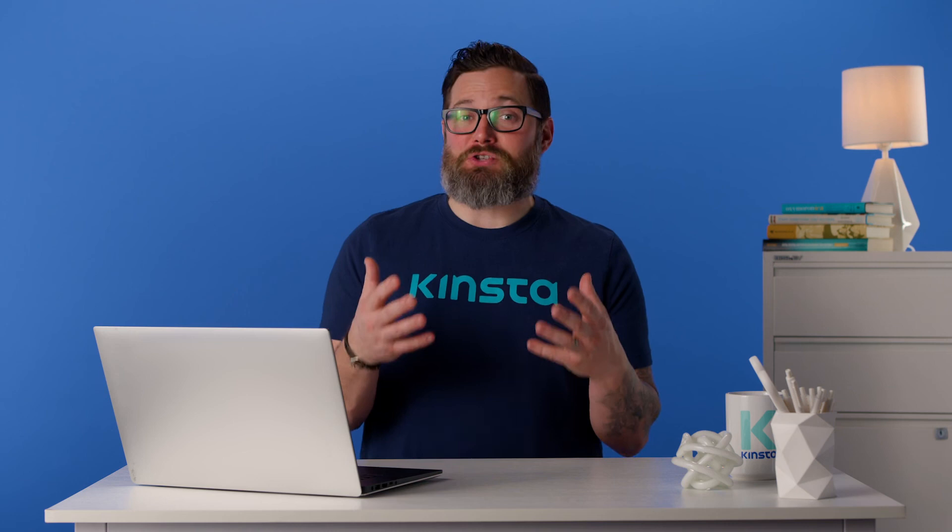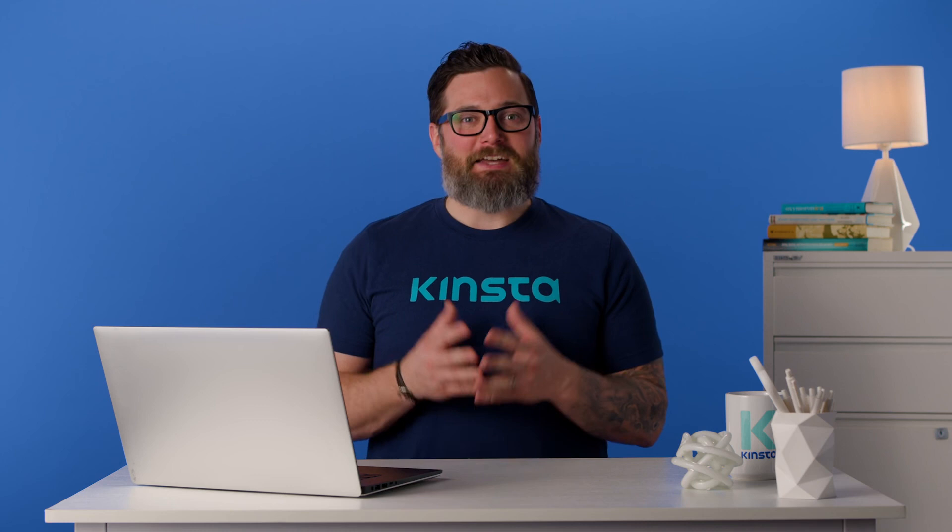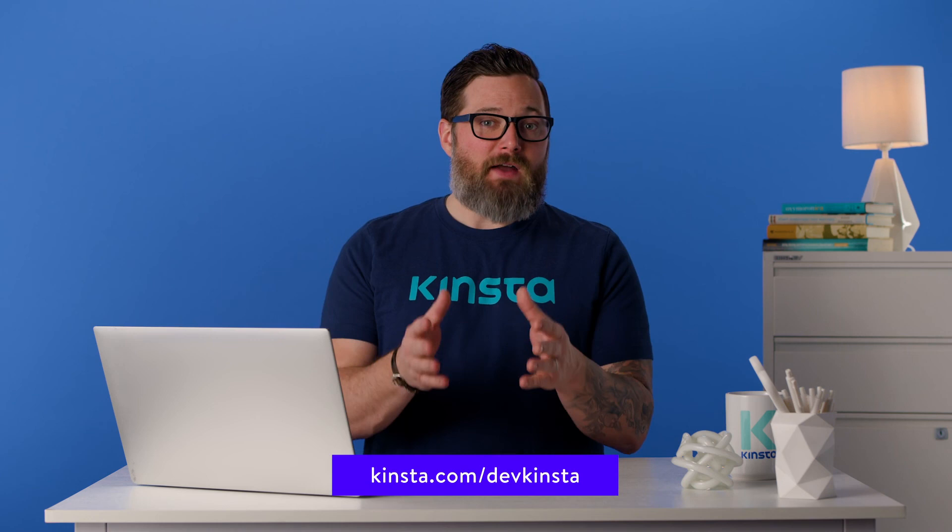Thank you so much for watching. If you found this video helpful, please don't forget to like, subscribe, and hit the notification bell for more tutorials, explainers, and helpful content like this.